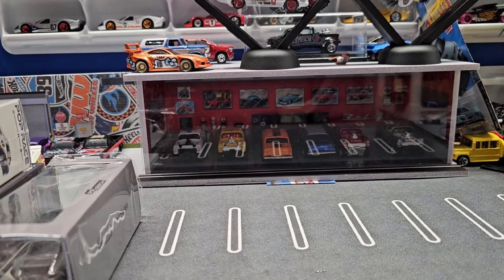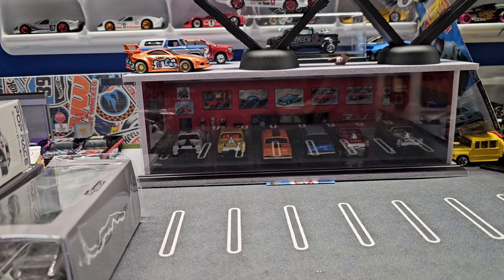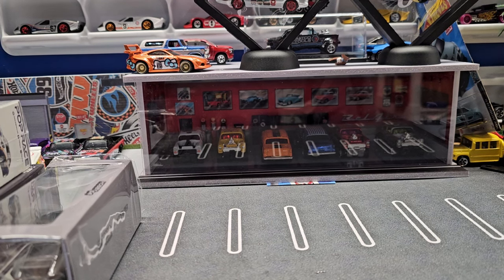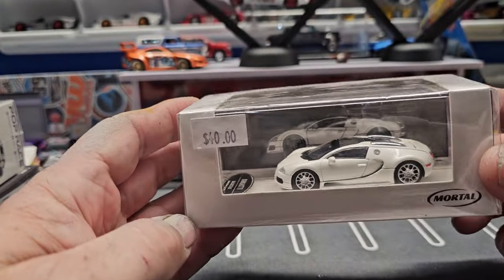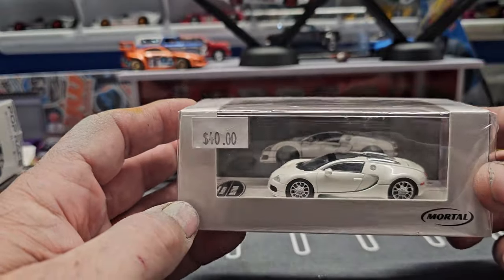Hello everyone, welcome back to Automotive History Through Diecast. Today we have some non-Hot Wheels premiums. I've been leaning more and more towards these — I still love Hot Wheels and their premium cars, but the detail on these is just amazing. This first one is a Bugatti in a nice white.